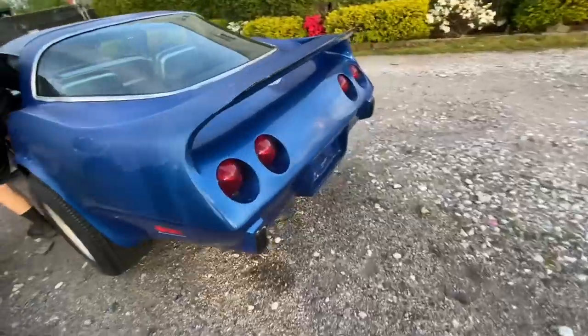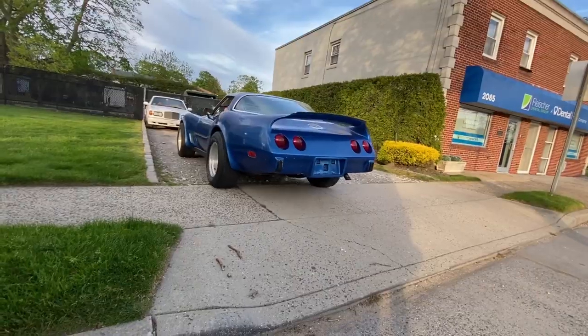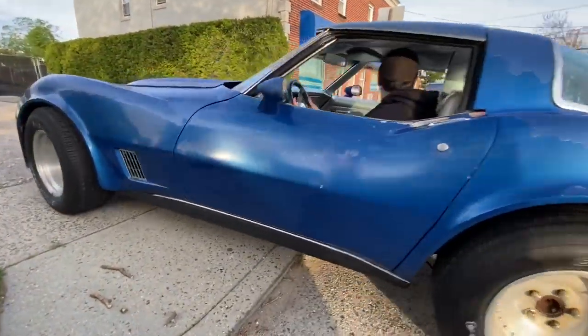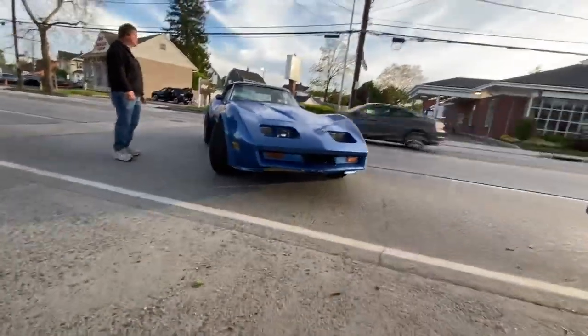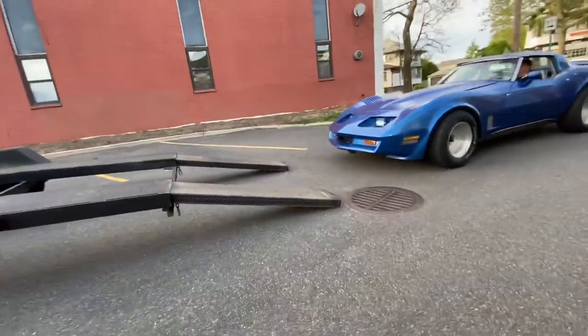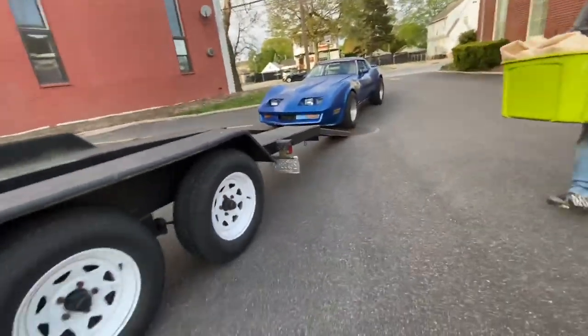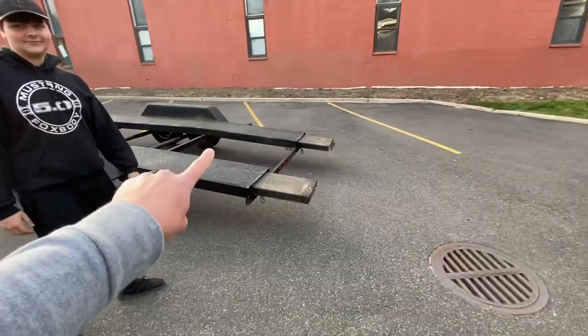Alright, just signed the paperwork. So right now the front of the Vette is scraping on the ramp, so we're just gonna move to this little hill-type thing and try to reduce the angle for loading it on a little bit more.